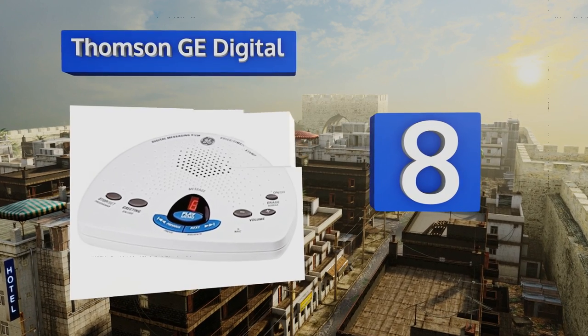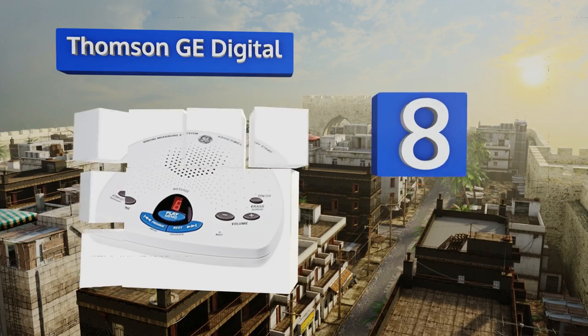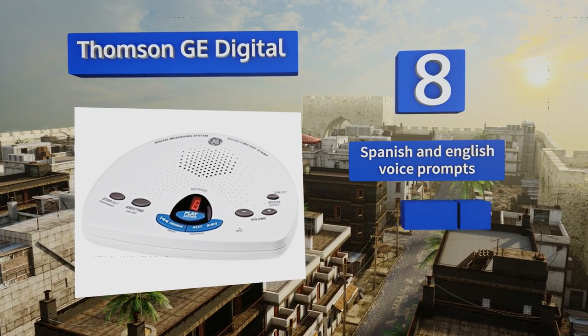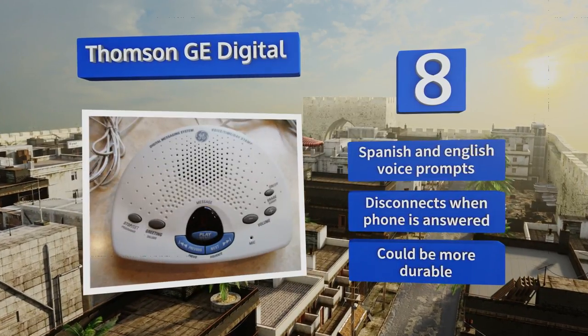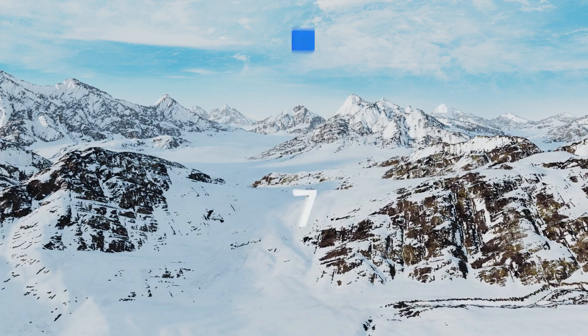At number eight, the Thompson GE Digital allows you to leave voice memos for other people in your household, which means no more hunting for a pencil and paper to jot down notes. It's got 30 minutes of total recording time for both incoming and outgoing messages. It features Spanish and English voice prompts and disconnects when the phone is answered, however it could be more durable.